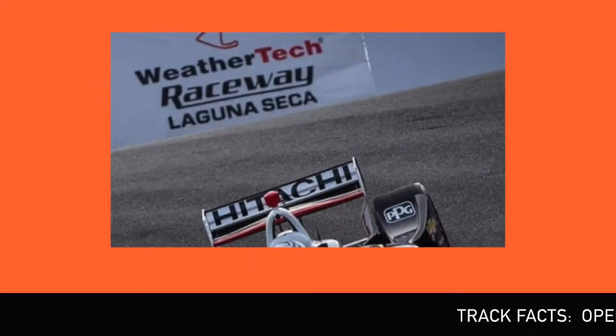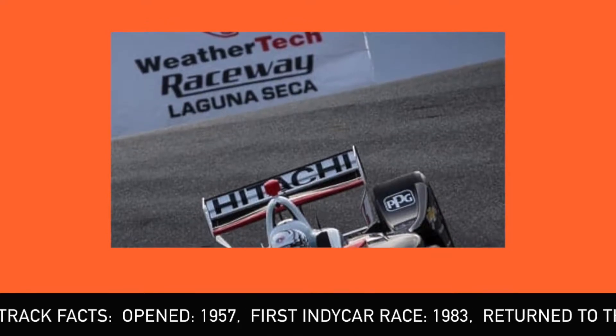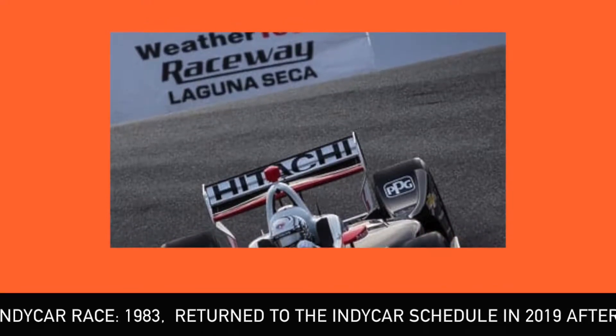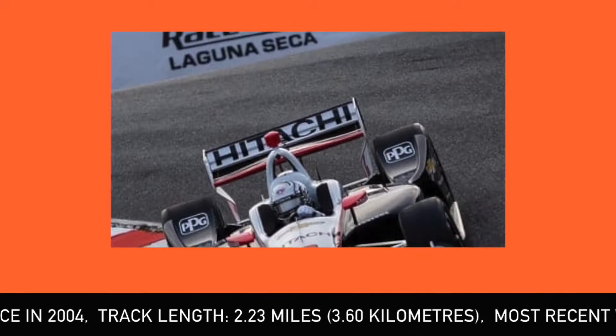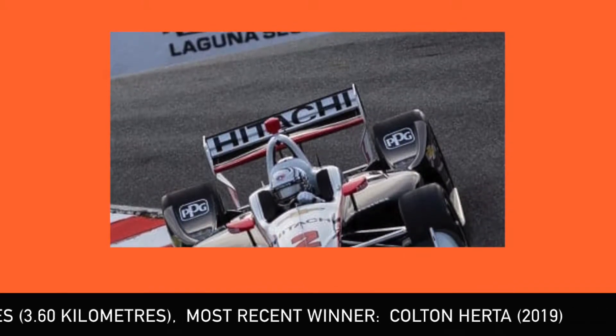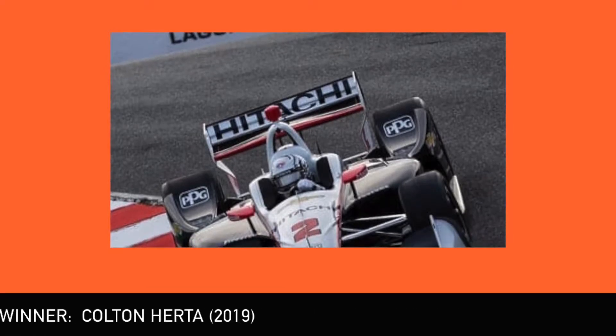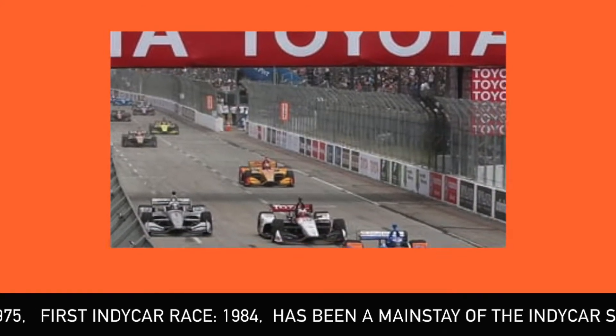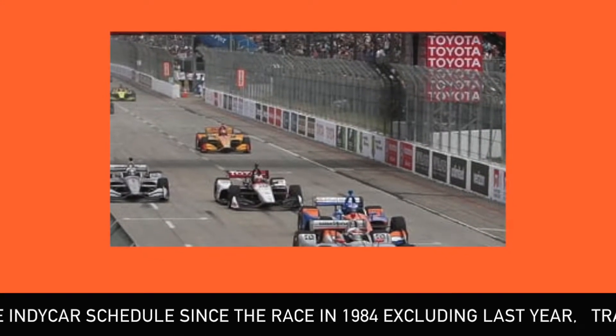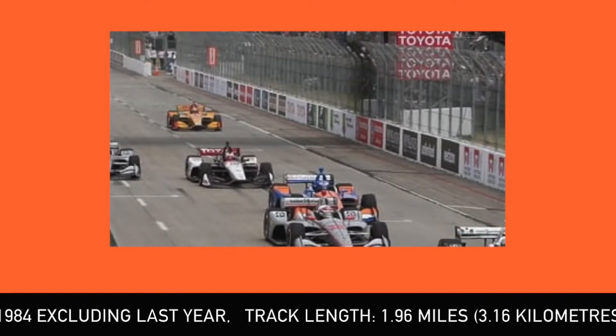Laguna Seca is one of North America's most iconic road courses, so it seems surprising that after 2004 it took until 2019 for it to return to the calendar. Of course the corkscrew corner is what everybody loves to associate this track with, and for good reason. For what was meant to be the series finale, the track in Monterey will be a suitable penultimate race. Long Beach was meant to take place in April however it has since been pushed back to become the season finale.